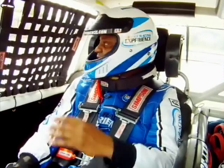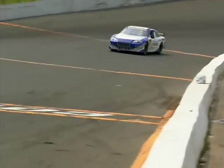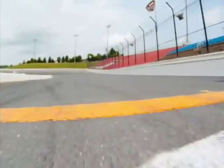Here we go. This is going to be good. In the first turn, Sebastian's got the pedal down. Oh my God, this is badass.